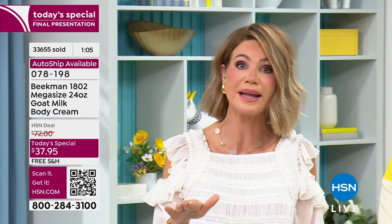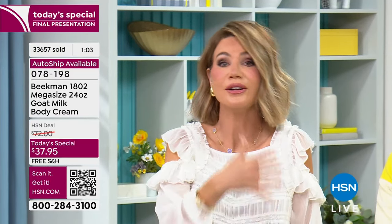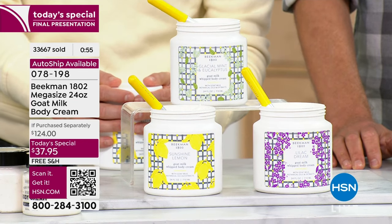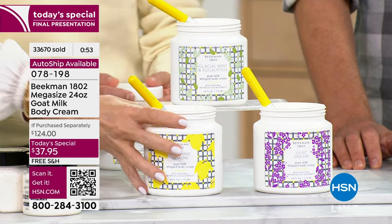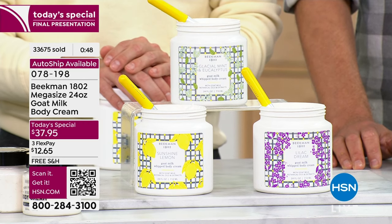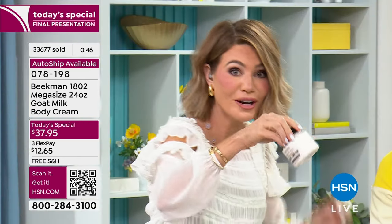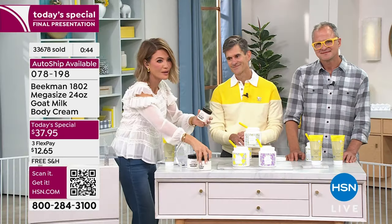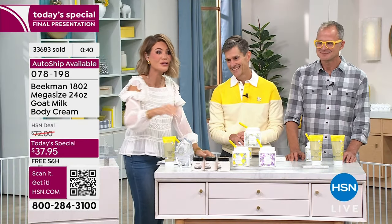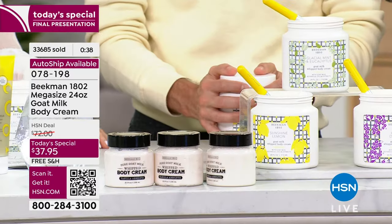This is it — final chance to pick them up. All free shipping and handling. Just try it. You know you need to hydrate. Do it with the number two bestseller from the number one skincare brand. Silky skin, smooth skin, hydrated skin, healthy skin. Last call on Sunshine Lemon — taking it away. We also have Lilac Dream and Glacier Mint Eucalyptus. Three times the size — $38, $38, and $38. Today you get it all for $37.95. It's the mega size.